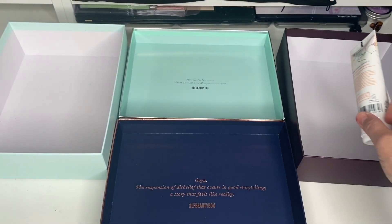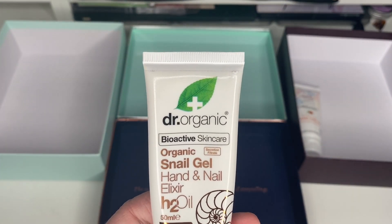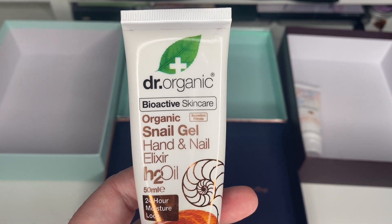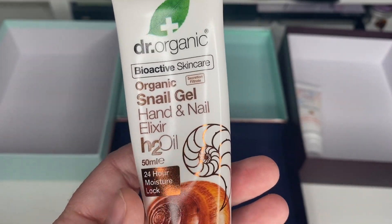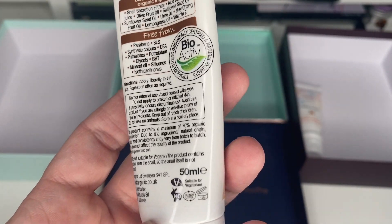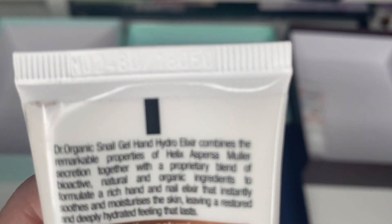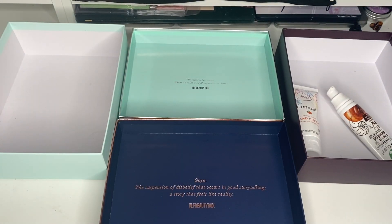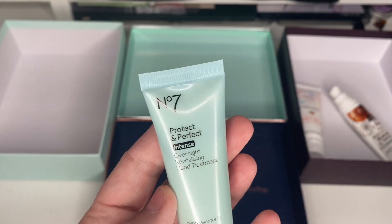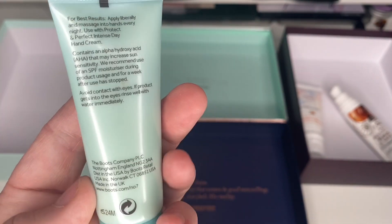Next is the Dr. Organic Hand and Nail Elixir — easy for me to say! This is actually really nice. I think this might be my second one, but I've had it for a while. It says to use within 12 months of opening. There's no date stamped on it, but it has been open for so long that I'm going to declutter it.